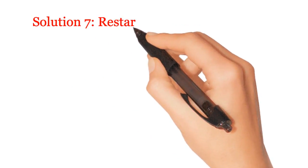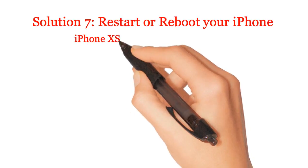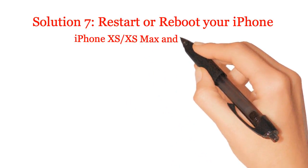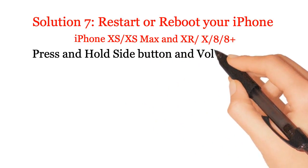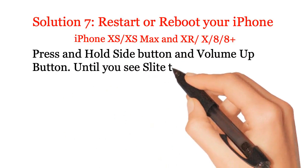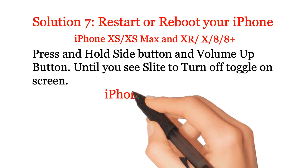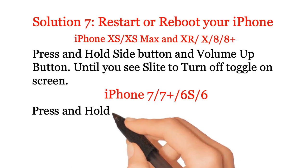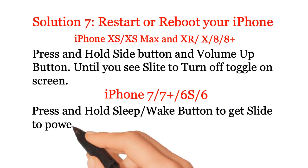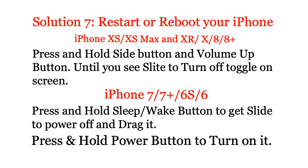Solution 7: Restart or reboot your iPhone. For iPhone XS, XS Max, XR, and 8 Plus: press and hold the side button and volume up button until you see the slide to turn off toggle on screen. For iPhone 7, 7 Plus, 6S, and 6: press and hold the sleep/wake button to get slide to power off and drag it. Then press and hold the power button to turn it on.